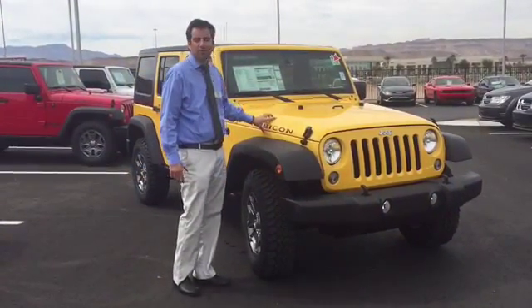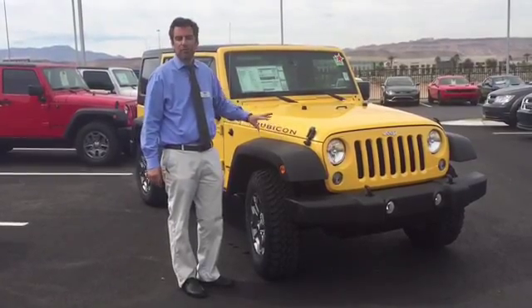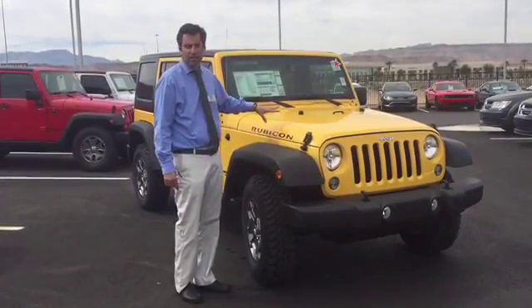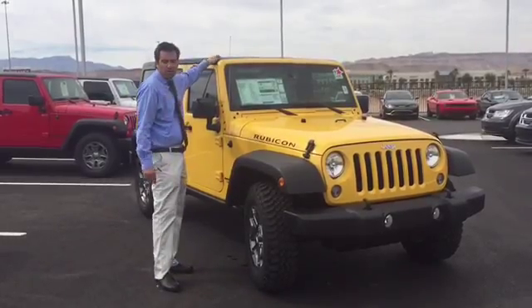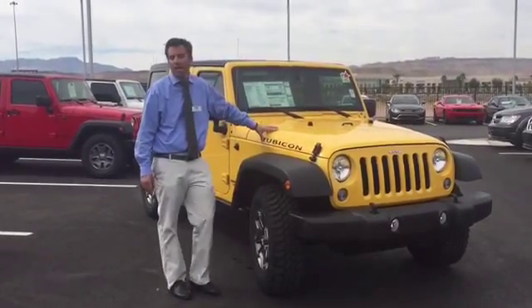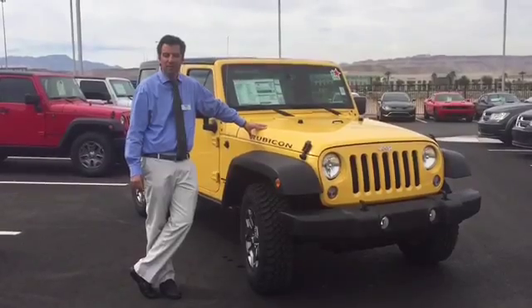This is the Rubicon that you're looking at. We only have one yellow in stock — this is it. Fortunately for you, this is an awesome retirement vehicle. It has everything that you could possibly want: yellow with black leather, black hardtop, and the big tires that come along with the Rubicon package. It also has the different front axle, which is fantastic.